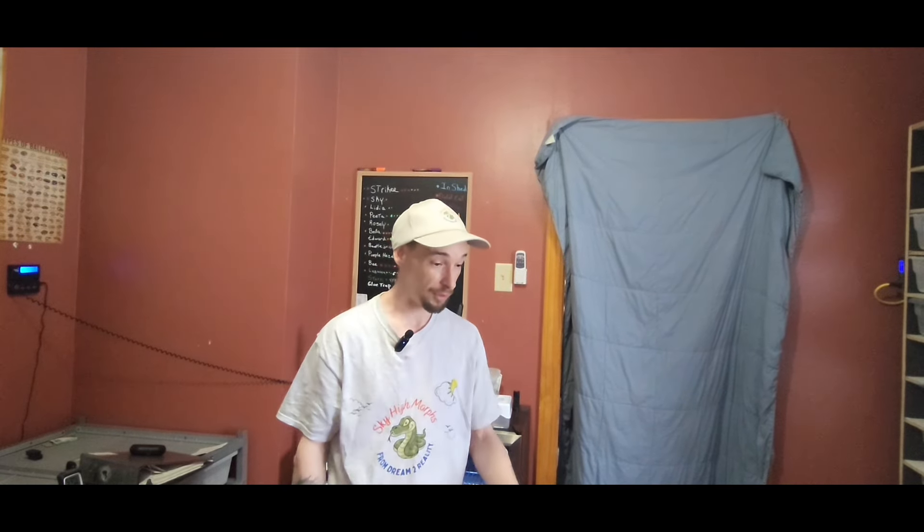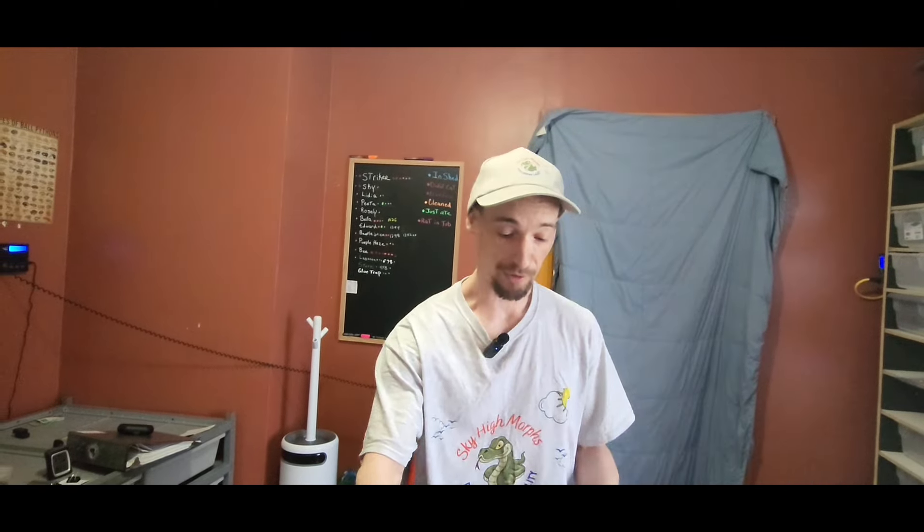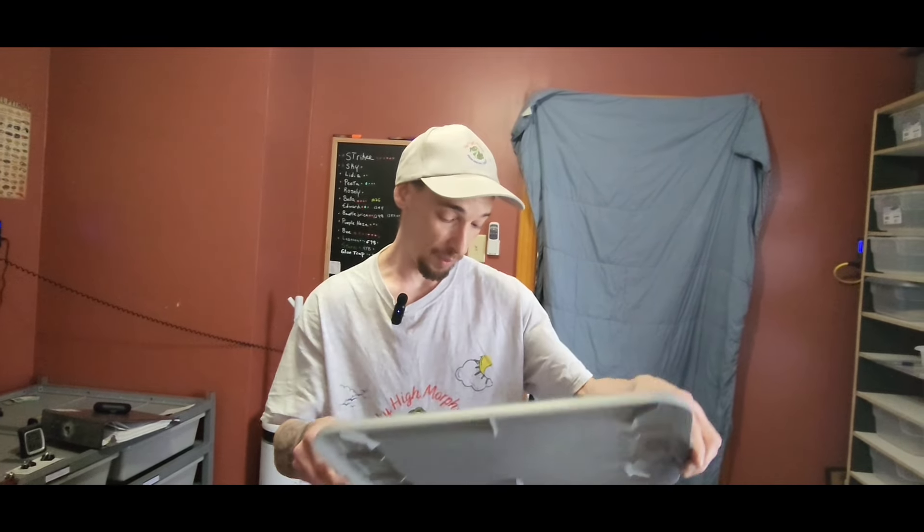Good day, all you dreamers, keepers, and reptile enthusiasts. I'm Brian, and welcome to Sky High Morphs. It's been a little while since we did an update video, so today we're doing an update on our pie clutch that hatched out. They've shed out and had quite a few meals, so let's get right into it — we're going to try to ID them as well.